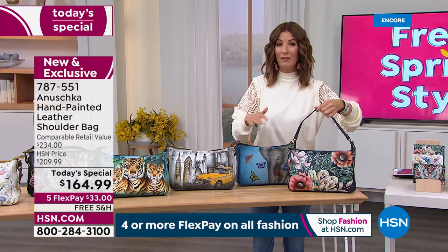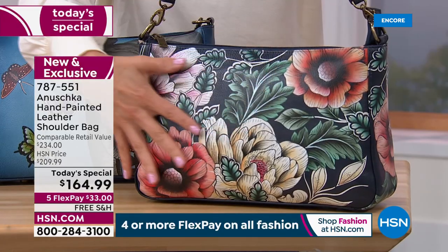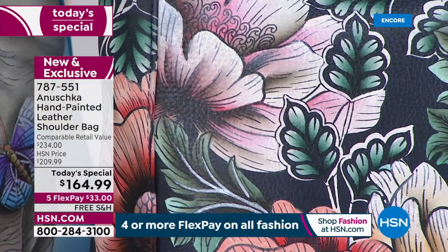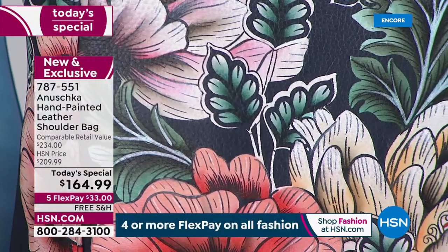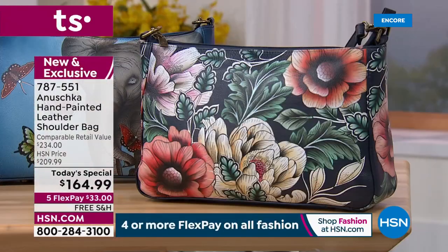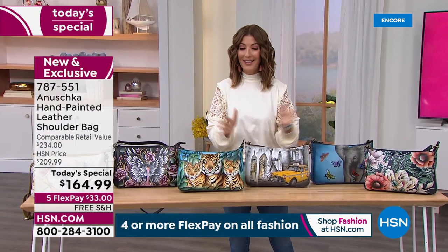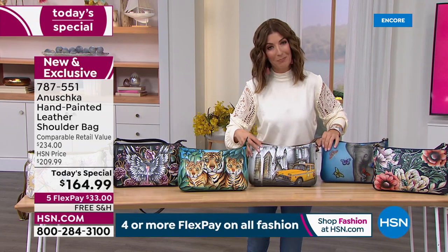This is a great choice if you're new to Anushka — they're famous for their florals, their nature-inspired designs. This one is done against a navy background. So if you like navies, love your denim, love your blues, it's beautifully done. We've got a brand new bag with a one-day-only price — it usually retails over $230, but today you're getting about $60 off retail. We offer five FlexPay at $33 a month, free shipping, and we'll get it out to you right away.